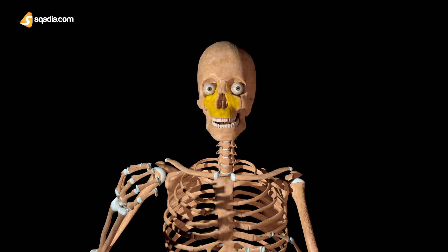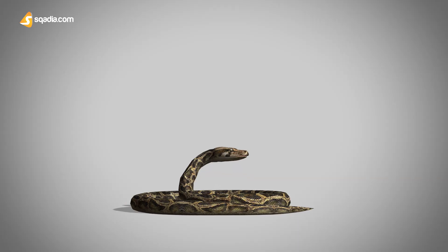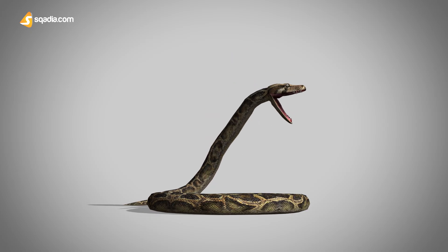In mammals, the maxilla is tightly fused to the skull, but in fish and reptiles, it is not. In snakes, the maxilla is able to move relative to the rest of the skull, and the jaws can separate entirely to swallow prey.